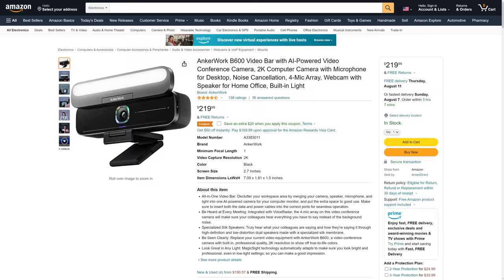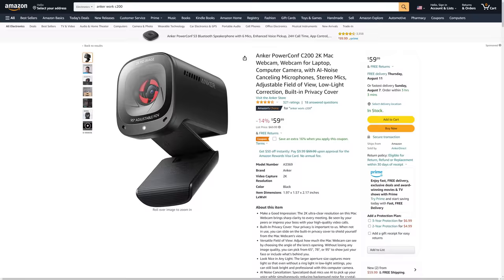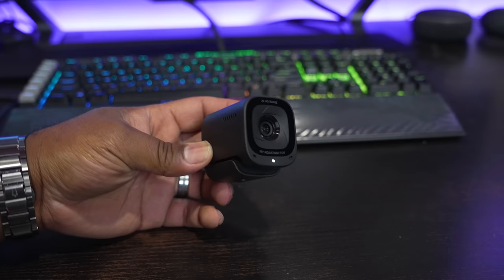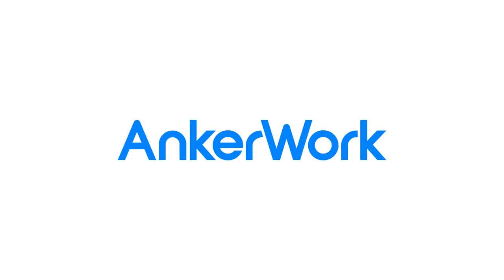The B600 retails for $220, but if you don't need all the extra features and you're looking for a less expensive alternative, the C200 is another great camera with 2K resolution and a retail price of $70. If you're interested in checking out either of these cameras, be sure to use the links in the video description to grab yours today. Thanks to AnchorWork for sponsoring today's video — let's jump back into it.